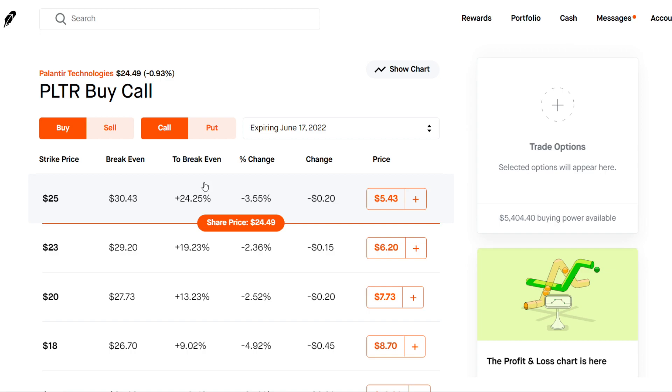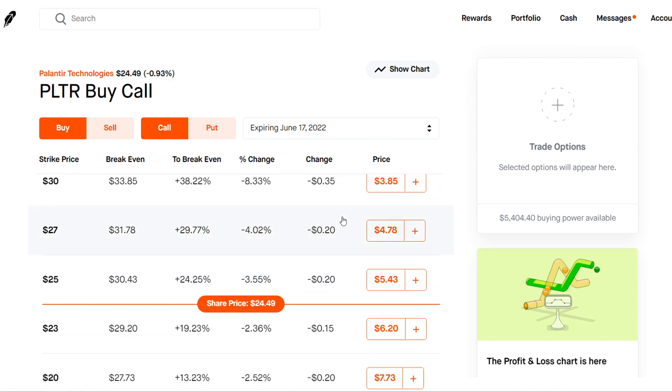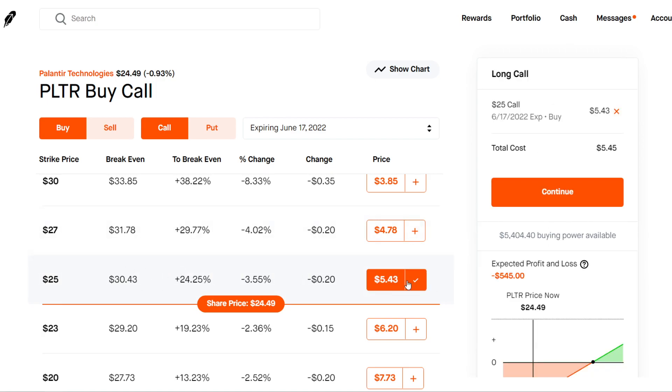But if you're looking to do some call options, you want to do something like a 2022 expiration date. As we can see on my screen here, we have a June 17, 2022 date, which is about a year from now. So there's a lot of time on these contracts and it's just a great time to buy in. As we can see on the options chain, we're going to see some pretty nice premiums — it's only going to cost you a few hundred bucks for something like a $25 call.